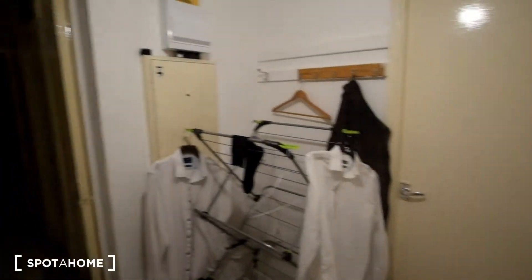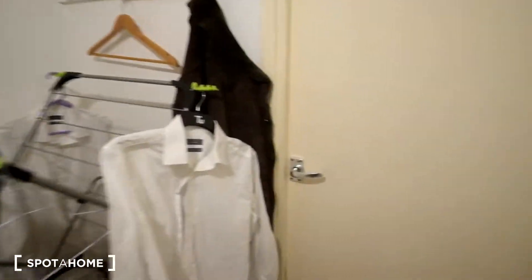Here to the right we've got the kitchen, and the rest of the rooms are going to be around here, so we'll head into the kitchen first.